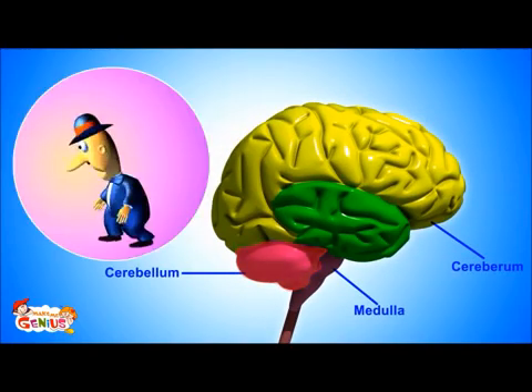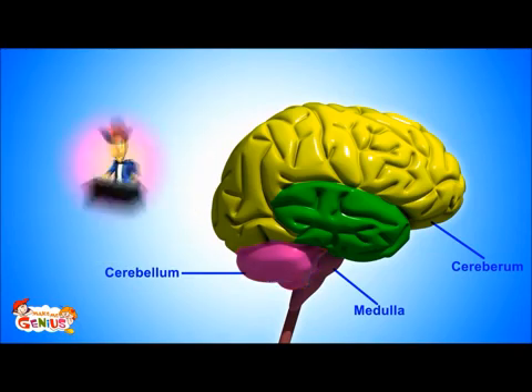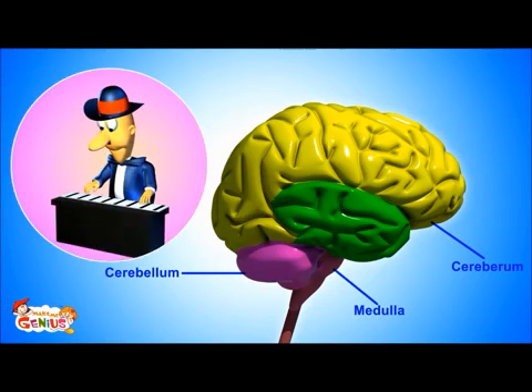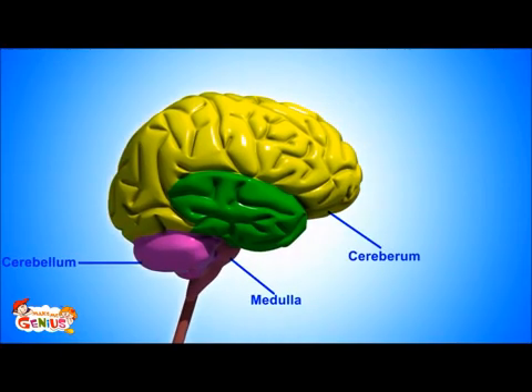The second major part is the cerebellum. It is known as the little brain. It controls our motion, balance, and our ability to learn new things. For example, you can walk without falling because of the cerebellum. It also helps with learning anything new.